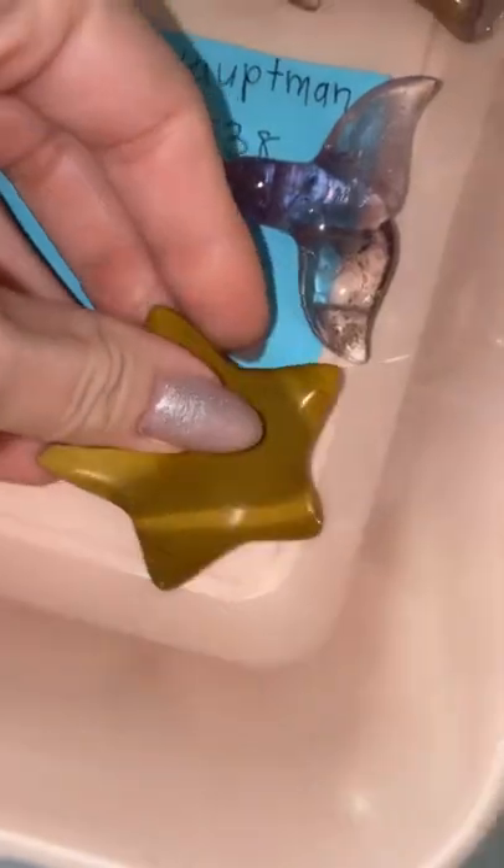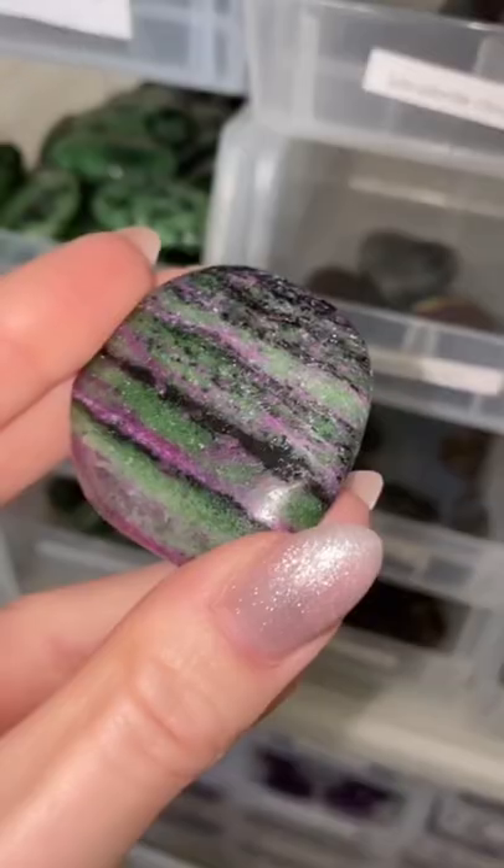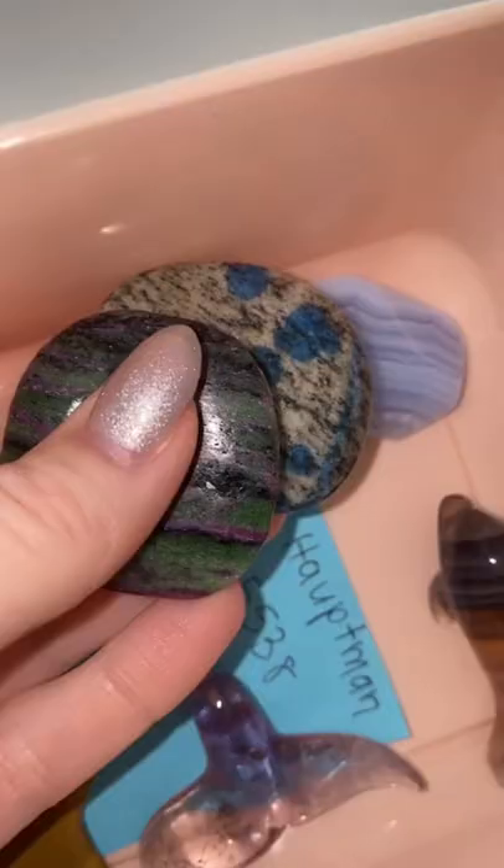A yellow mookite star, a K2 palm stone, and a ruby crossite. This one has a lot of ruby in it.